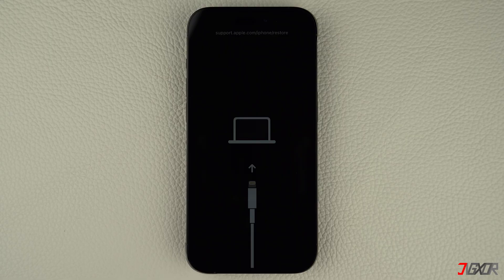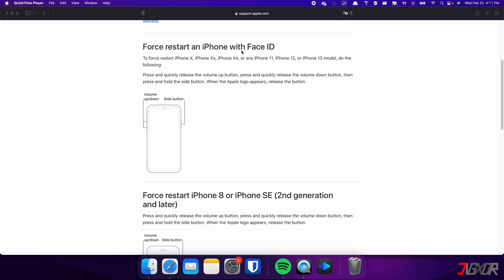Usually, if you are experiencing glitches or errors with your iPhone, the common solution is to perform a force restart. Keep in mind, though, that the specific combination of keys required to do this may vary depending on the model of iPhone you have. For iPhones with Face ID, such as iPhone X, iPhone 11, or any newer model, do the following steps.